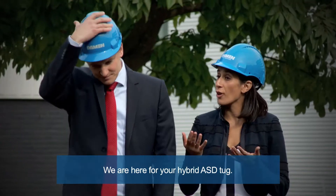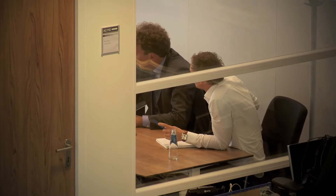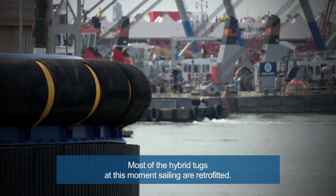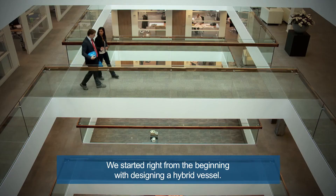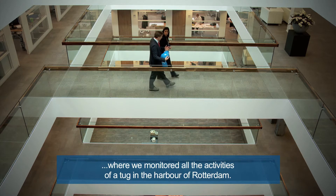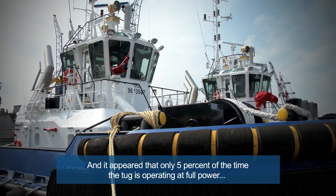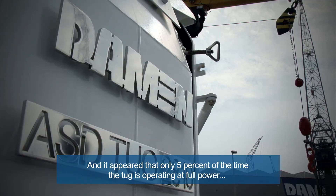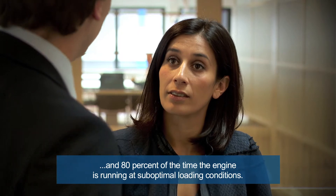We are here for your hybrid ASD tug. Exactly, and this is where it was designed. Most of the hybrid tugs at this moment sailing are retrofitted. We started right from the beginning with designing a hybrid vessel based on the experience we gained from a joint industry project where we monitored all the activities of a tug in the harbor of Rotterdam. It appeared that only 5% of the time the tug is operating at full power, and 80% of the time the engine is running at sub-optimal loading condition.